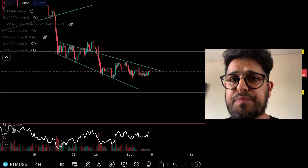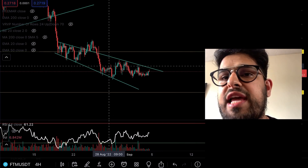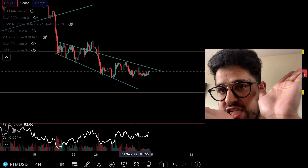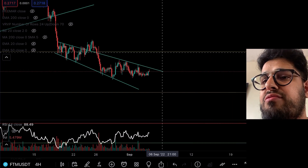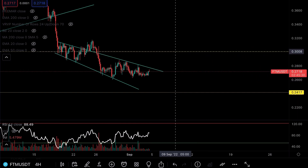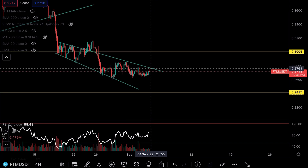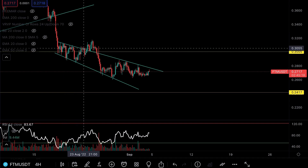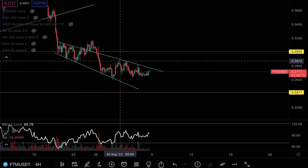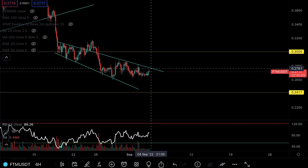Phantom is sitting up 1.8% at the time of recording. You can see we're heading to the top of this falling expanding wedge — it's expanding as we fall to the downside. The key question is: can we build support to the topside? The next level of support for Phantom is not until we reclaim 30 cents. More likely, however, is that we get rejected from this teal trend line at around 27.5 cents. We've been rejected six times on this trend line — it's a really solid one.